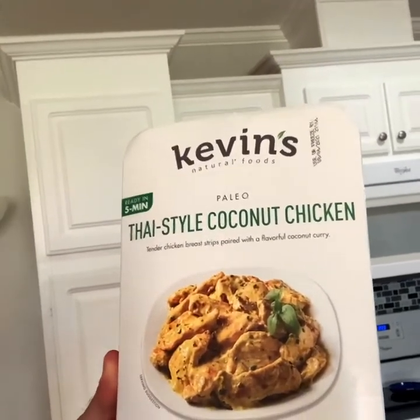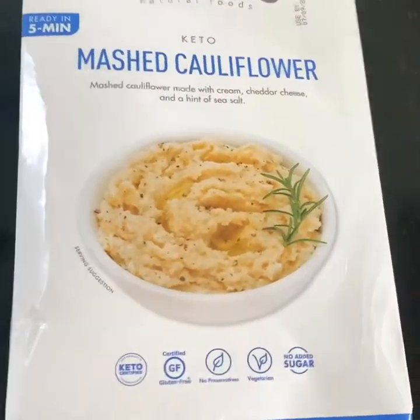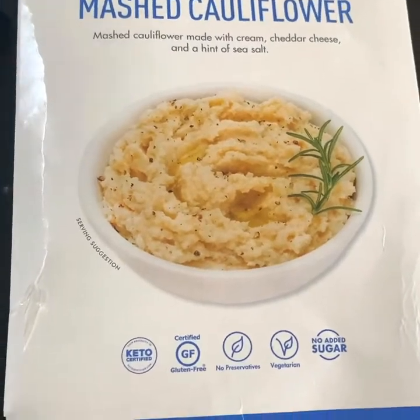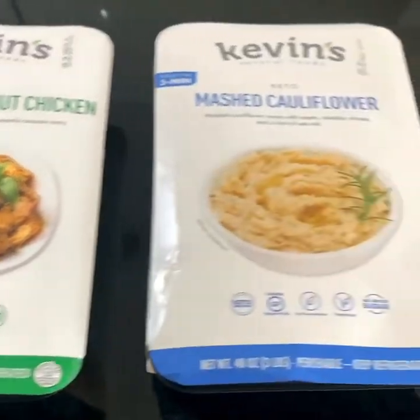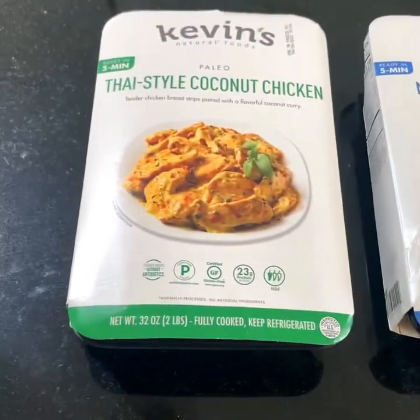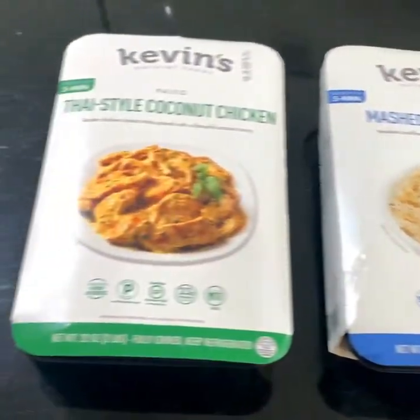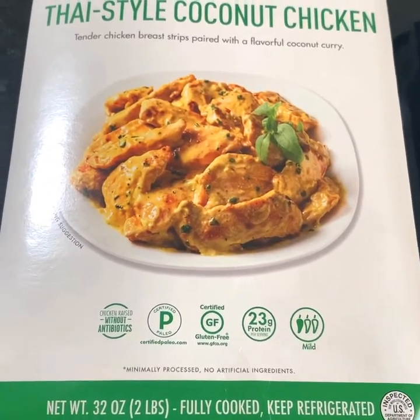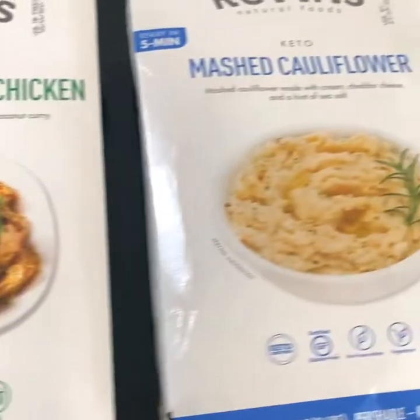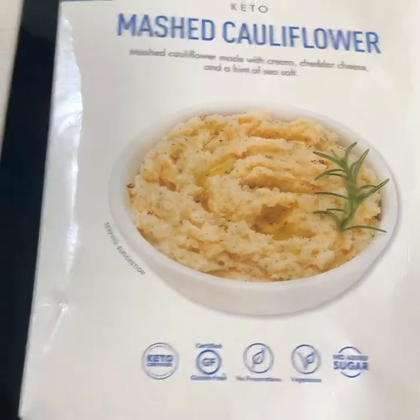I've got my packet of Kevin's Thai style coconut chicken here as promised. And as an added bonus, I've also got Kevin's mashed cauliflower keto side dish as well, both available at Costco. We're going to pair these two together today so I can review them side by side and make a meal out of them — a center-of-the-plate protein with a keto side. You've probably seen a lot of Kevin's products in Costco's refrigerated section. They have a lot of different protein options, and now they have this mashed cauliflower as a keto side.